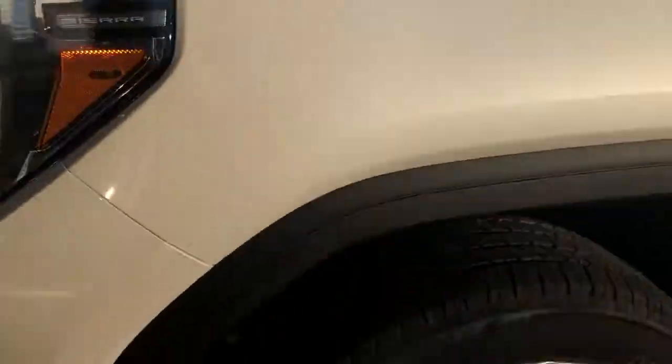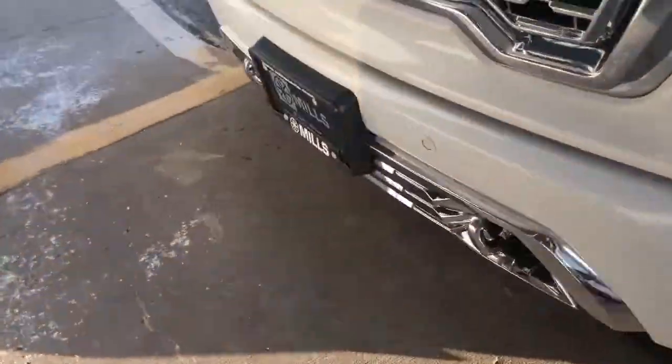This thing is phenomenal, gorgeous. Front sensors, here's that front camera. There's a camera up there as well, and cameras right on the mirror.